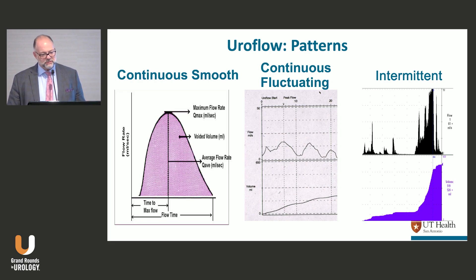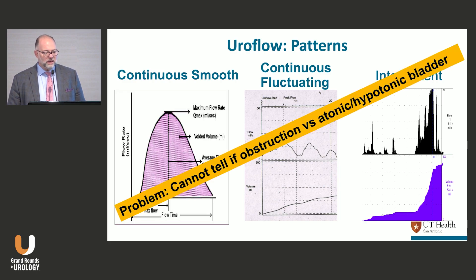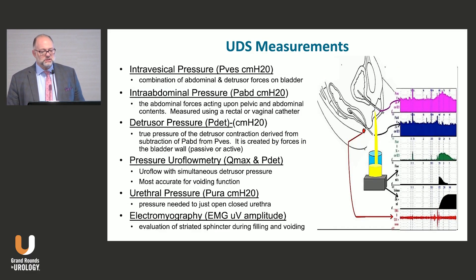Uroflows never look like a perfect bell-shaped curve — they typically look like something in between. The problem is you can't tell if a patient has a voiding problem because they're obstructed or because they have a weak or atonic bladder just from the uroflow. Derek Griffiths was the only person who could show a uroflow tracing and be spot on every time. The detrusor pressure is not an actual measured pressure — it is a subtracted pressure from the two pressures you record. But combining pressure, uroflow rate, and detrusor pressure allows intelligent comments about voiding assessment and obstruction.